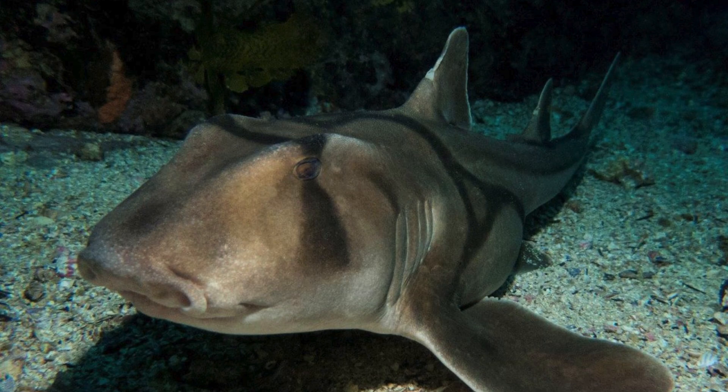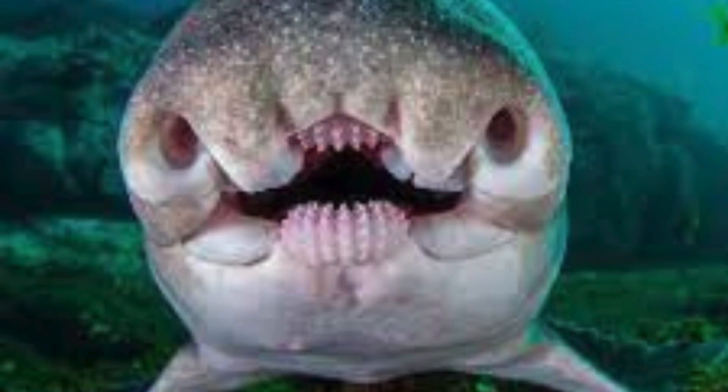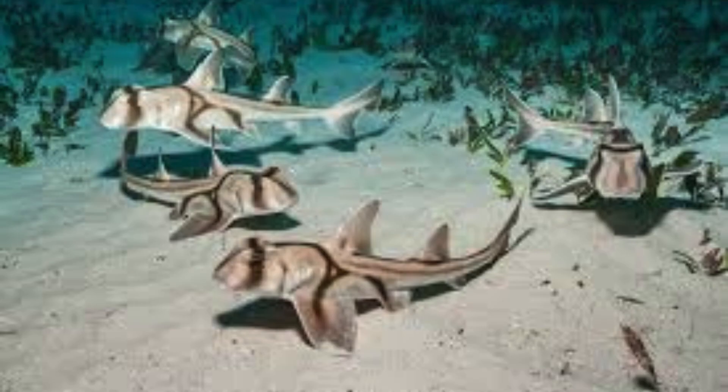Interesting facts about the Port Jackson shark, Heterodontus portusjacksoni. Size: the Port Jackson shark typically reaches a length of around 3.3 to 4.3 feet (1 to 1.3 meters). It has a stout and robust body with distinctive harness-like markings. Teeth: Port Jackson sharks have small, pointed teeth suited for grasping and crushing rather than tearing. Their teeth are adapted to feed on a diet of crustaceans and small bony fish. Habitat: these sharks are commonly found in the coastal waters of southern Australia, including rocky reefs and sandy areas. They prefer shallow waters but can also be found at depths of up to 150 meters.